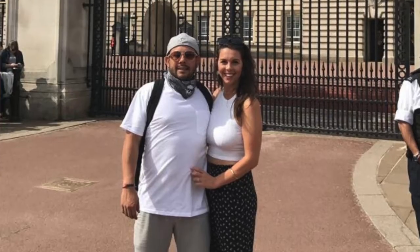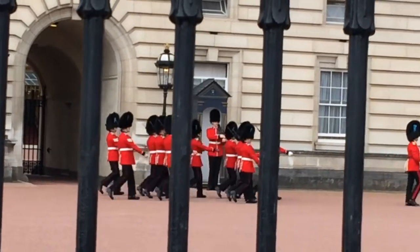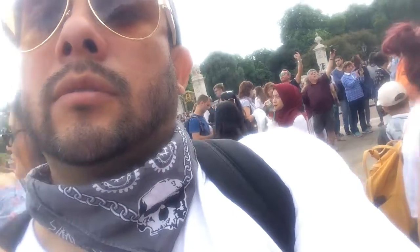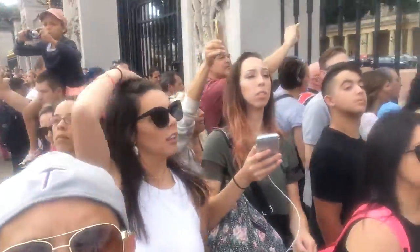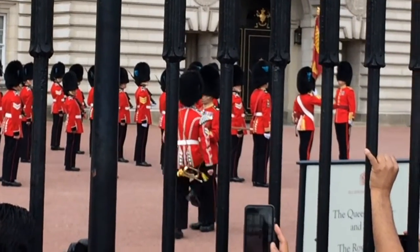At number 7 you've got Buckingham Palace, another iconic landmark of London. The cool thing about this place is the changing of the guards. You'll want to get there early because when they do the changing of the guards there are tons of people everywhere. You really have to be close to the gate to see everything — the ceremony, how they're marching and doing the whole process. Get there early, be by the gate, and you'll be able to see everything. They change at the top of every hour.